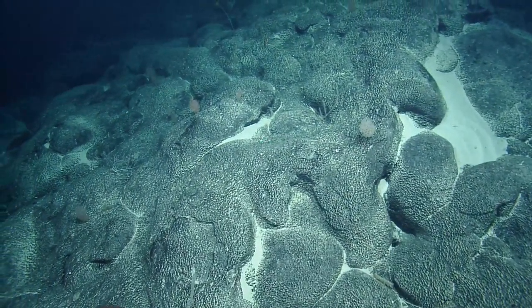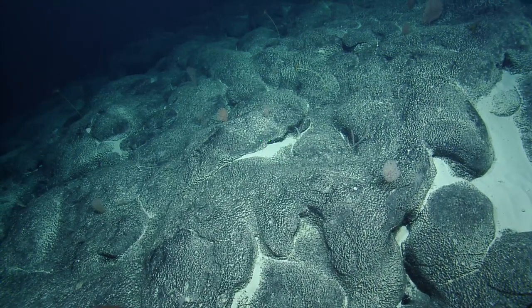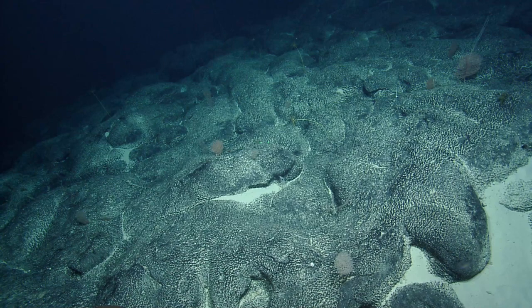They use some insanely well-designed sonar systems — the signal processing algorithms behind it just blow my mind that they can make high-resolution maps in such a noisy environment. But back to your question, Deb — I don't really know. For the most part these have been pretty associate-light, and the associates we have seen have been pretty small. This has kind of been a low-abundance, medium-diversity dive in general.